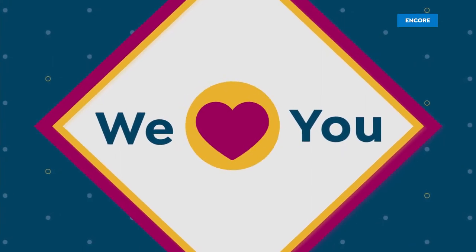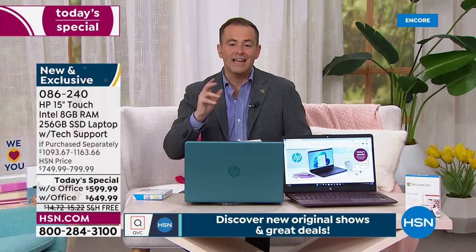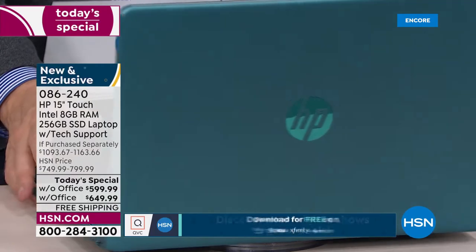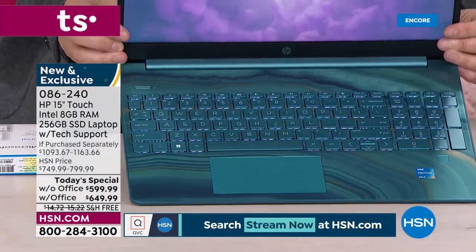That brings the price down to $49 or $54 and change respectively. Just to reiterate, this teal color is the bestseller — by far the most popular choice. The teal is exclusive to HSN. As I turn this around, you can see the inside like a sliced agate, a beautiful precious gem — it just looks so special.